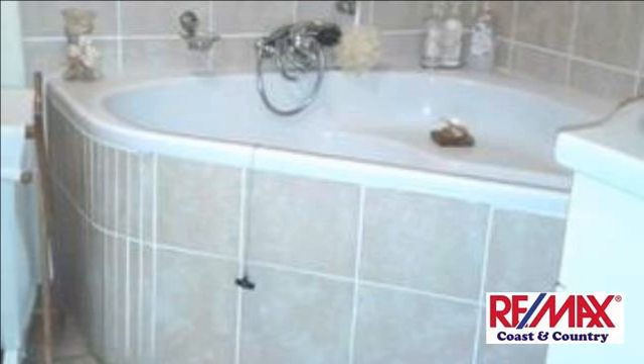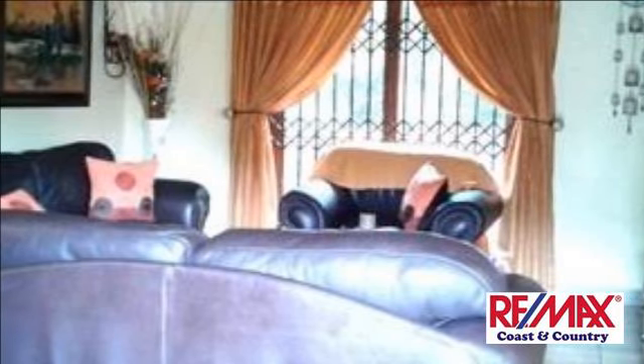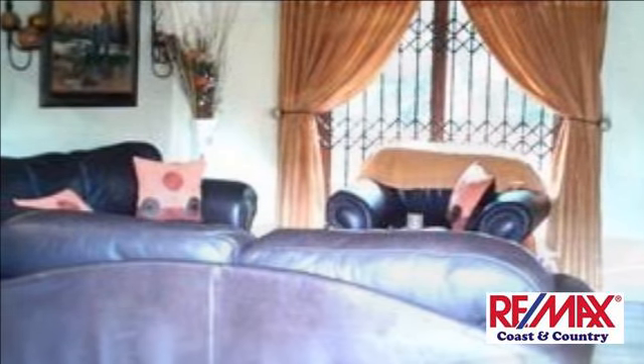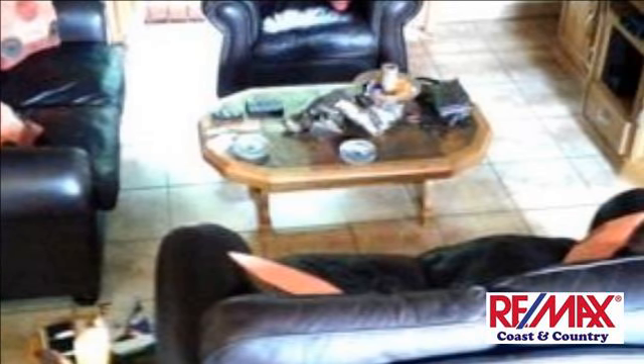Small, well-secured complex, gated. Price to go — don't snooze, you will lose. Phone now to view. For more information on this property or to arrange a viewing, please contact us.